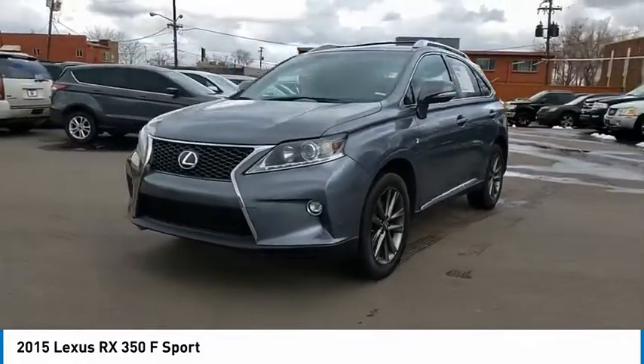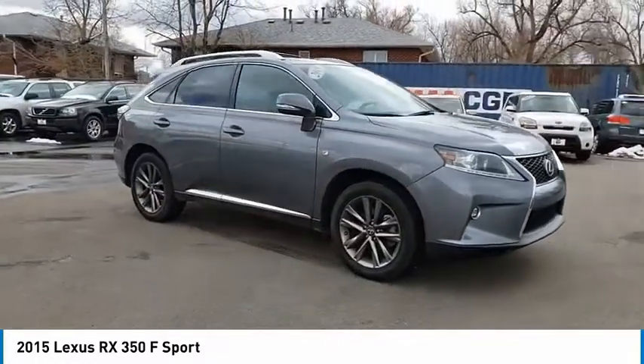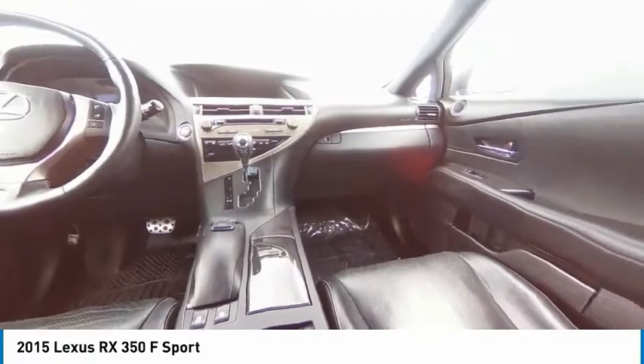This vehicle has less than 110,000 miles. Here are some of this vehicle's great options: Engine Immobilizer, Body Color Door Handles, Perimeter Alarm, Bluetooth, Trip Computer, Tinted Glass, Power Tilting Steering Wheel, Compass.